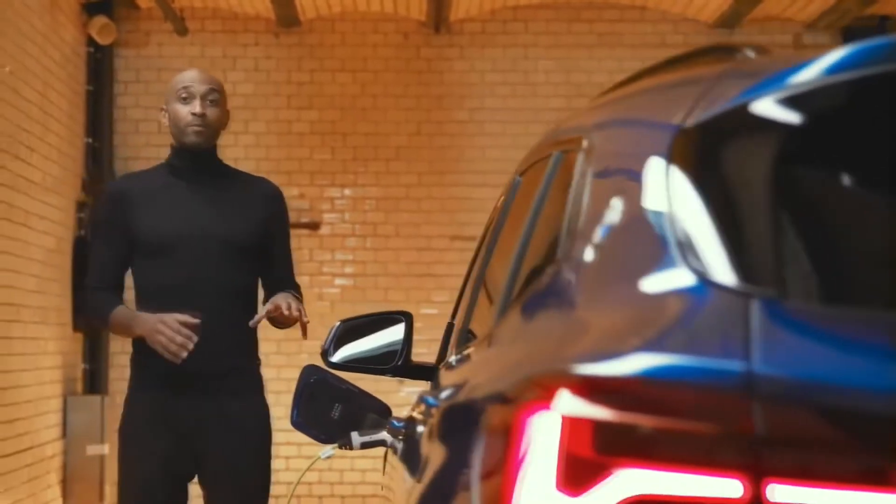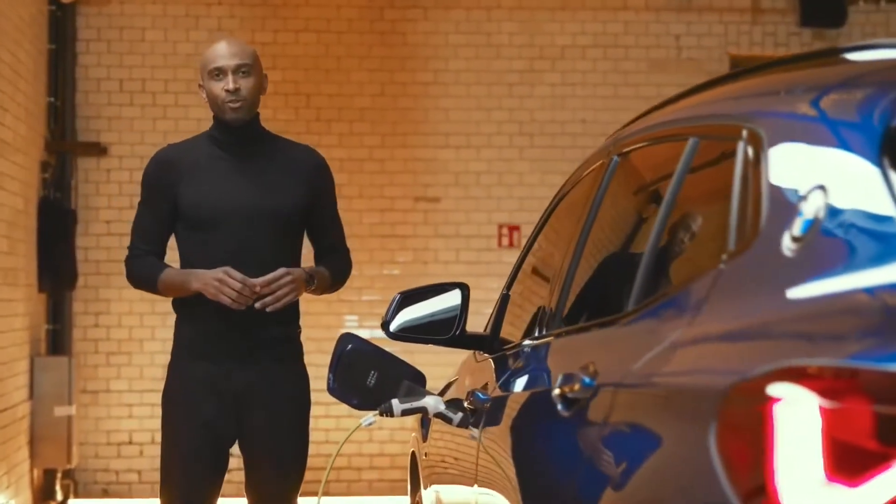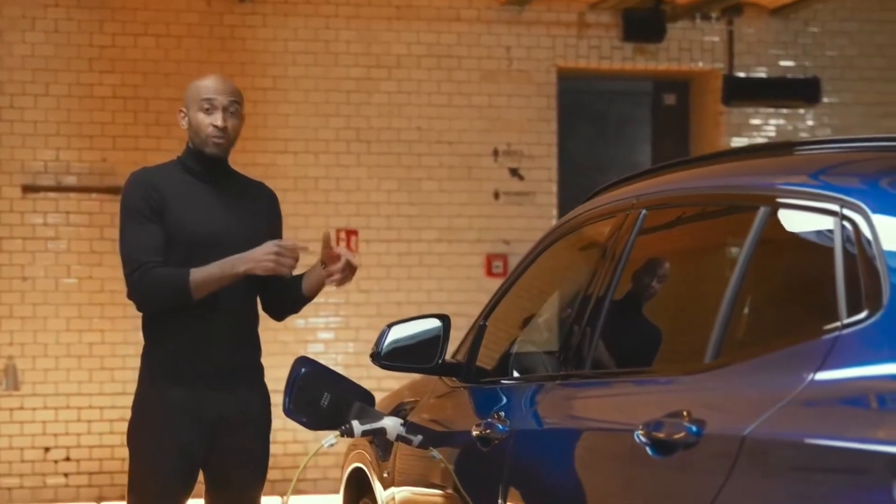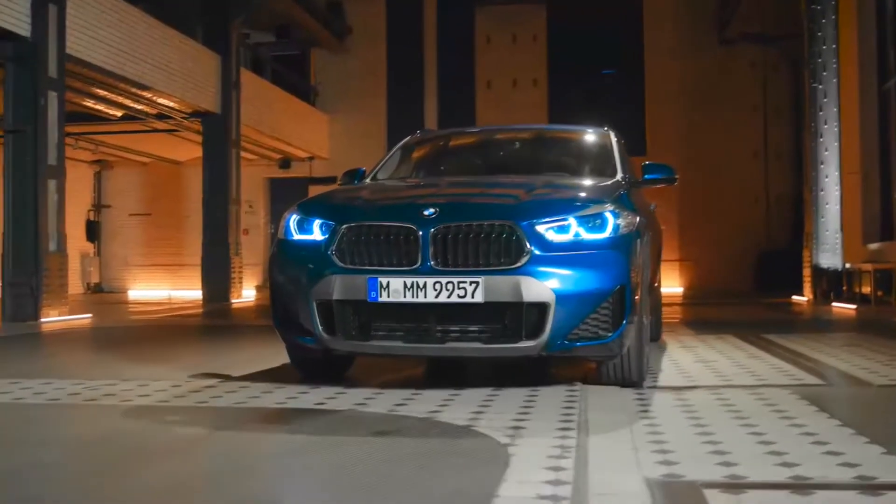You start the charging process by simply connecting your BMW X2 plug-in hybrid to the AC voltage network. The high-voltage battery can be fully charged in about five hours using any conventional household socket. However, if you're using the BMW i-Wallbox, you can fully charge from zero to 100% in only 3.2 hours.